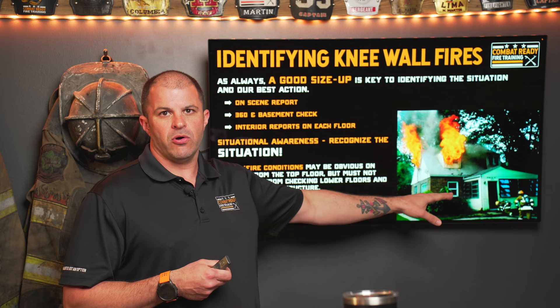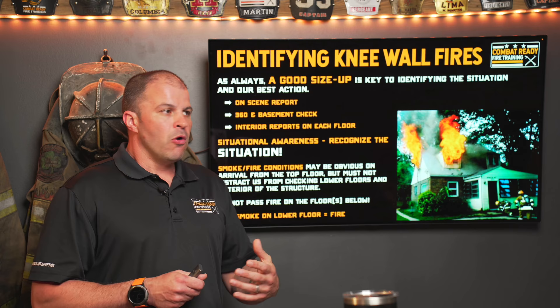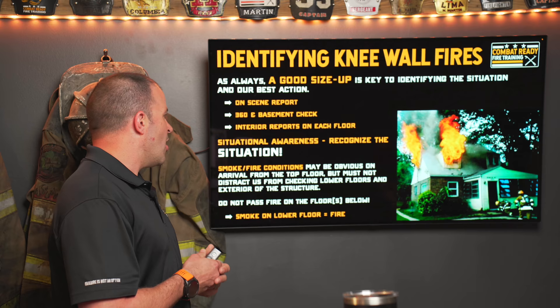A number of close calls and line of duty death reports involving knee wall spaces show that one of the most common contributing factors was bypassing fire on the lower floor — having that moth-to-the-candle mentality: there's the fire blowing out, let's go get it — and missing the critical information that the fire is on the top floor because it started on the lower floor. That's how members get cut off. Take the time to recognize the situation.